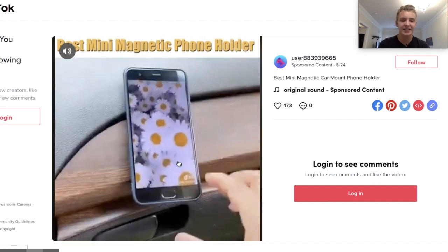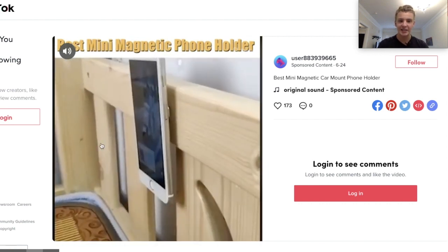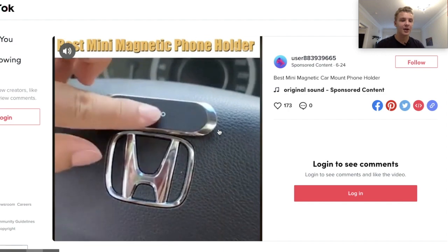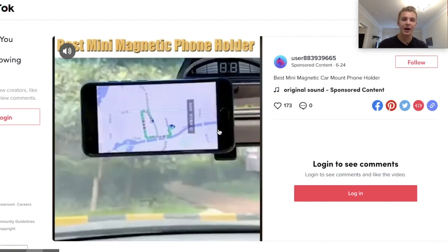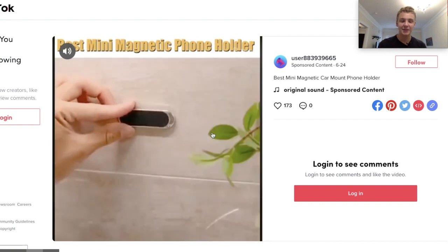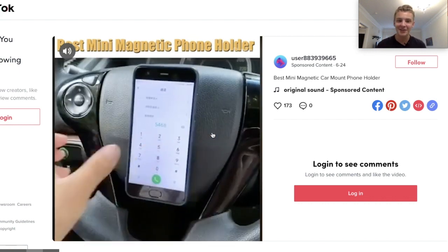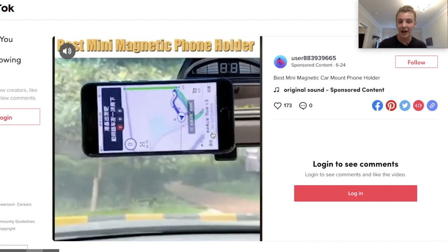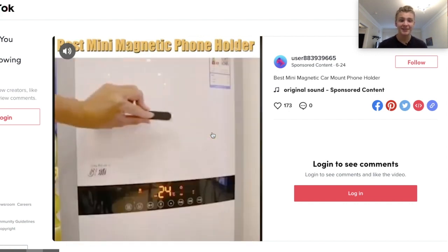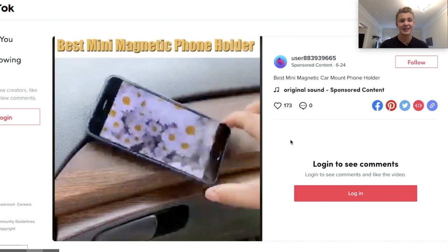They do show the product in a lot of different locations — in the car, on the fridge, in the shower — which is great. However, it doesn't show how the mount actually attaches to your phone, which is important since you probably need an accessory first. There are also other features they didn't cover. There are only maybe five to ten clips and the ad is only 12 seconds long, with each clip being about two seconds — that's a problem when there's so much more they could have shown.